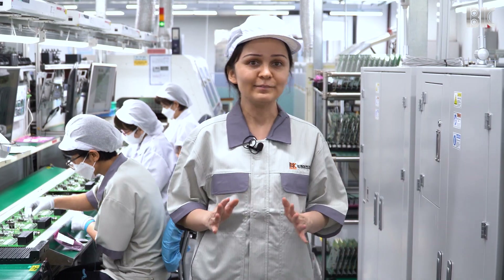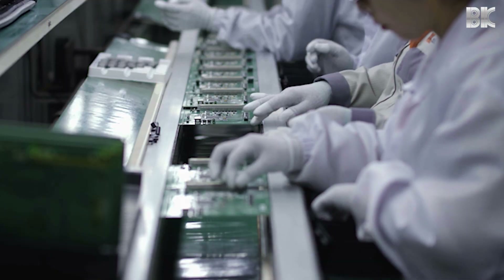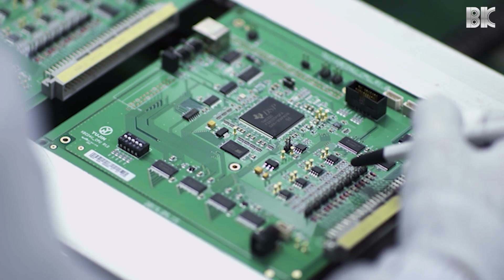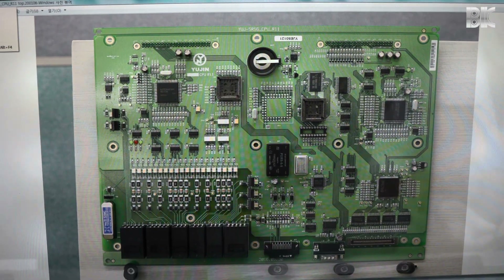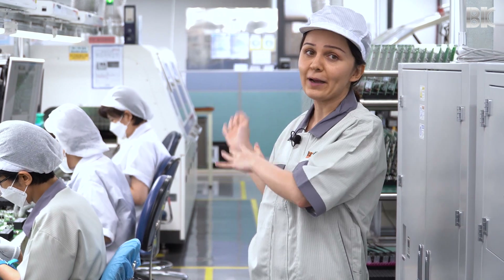We have two IMT lines — leaded and lead-free — to cater to our environmentally conscious customers. Our staff perform manual inserts here in front of these screens and the information is updated in real-time. After this process, the boards go through the wave soldering machine or selective soldering machine.